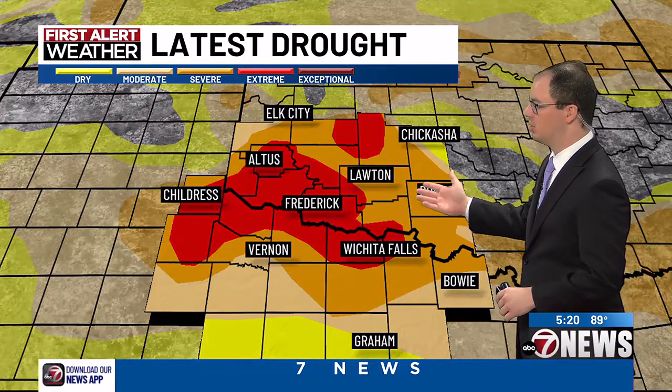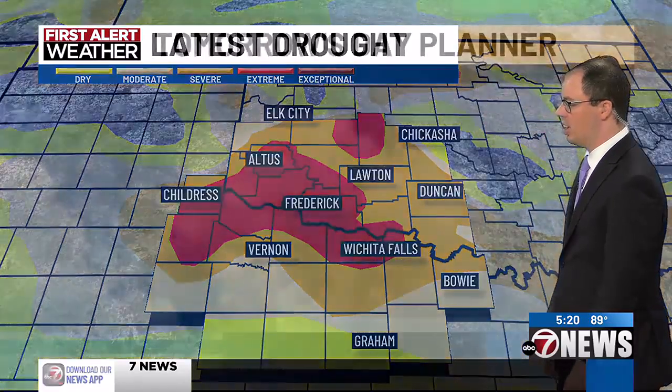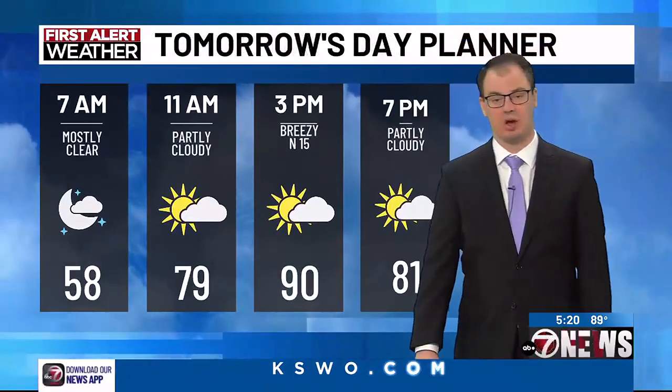You notice severe to extreme drought conditions for 90-plus percent of southwest Oklahoma stretching into north central Texas. Maybe the drought gets a little bit more intense once you go to the Graham area and the Throckmorton and Haskell County areas.